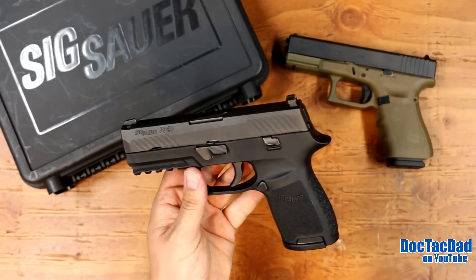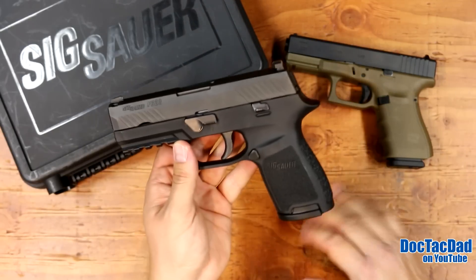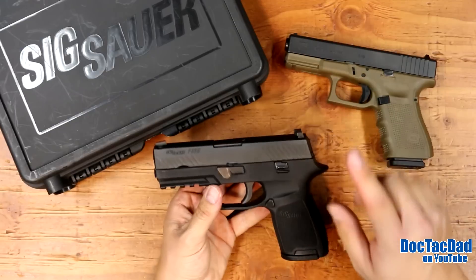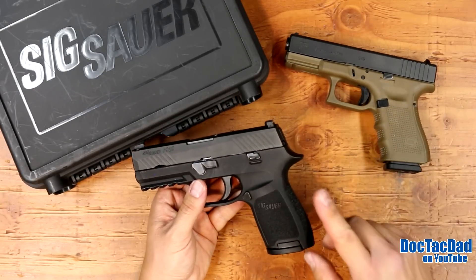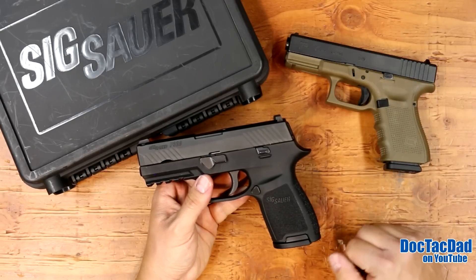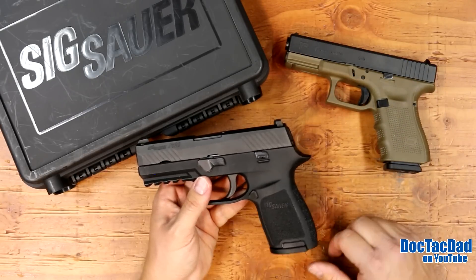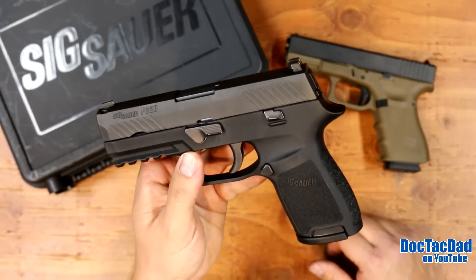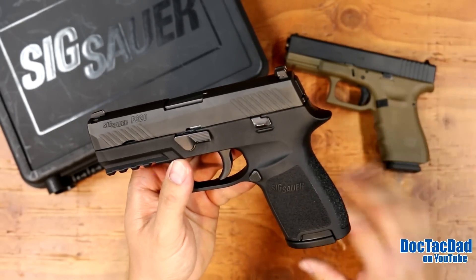When I'm actually shooting the gun, I think the trigger is great. I like it definitely better than a stock Glock trigger, and probably better than a stock M&P trigger. I actually like the stock Glock trigger a little better than the stock M&P trigger, so I think the trigger on the SIG P320 is definitely better than both Glock and M&P.